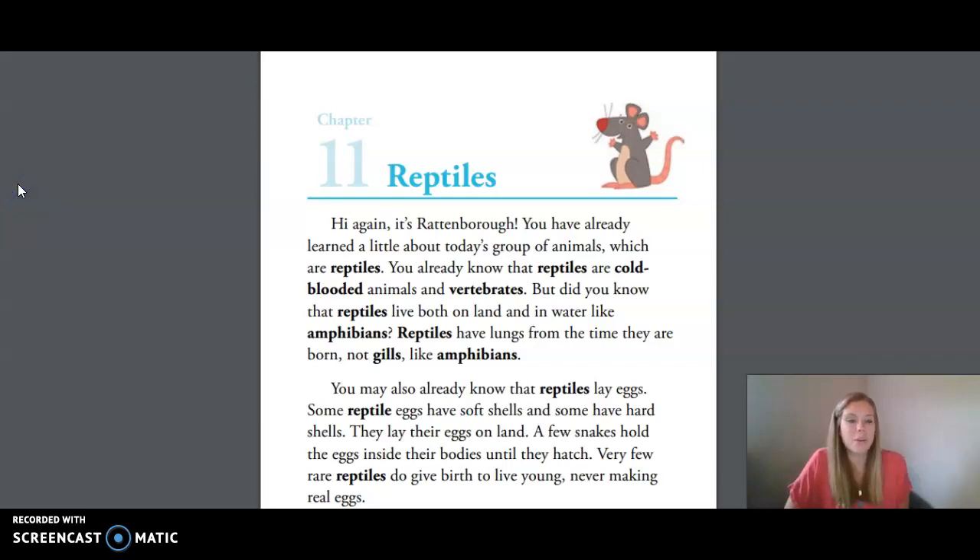Hi friends, today we are doing Unit 2 Lesson 9 Reptiles. We're going to go over some of the key vocabulary words that you will be hearing in today's reading.